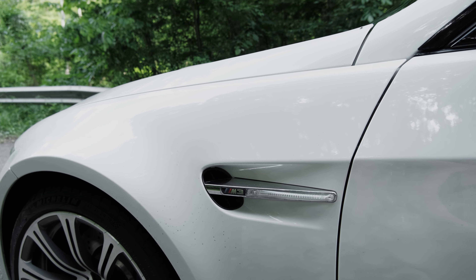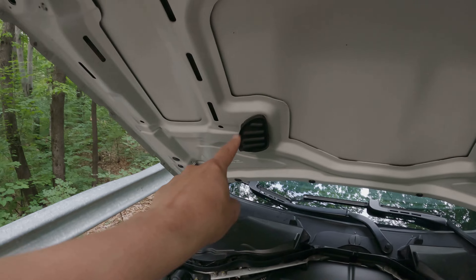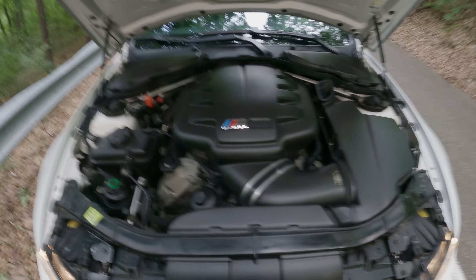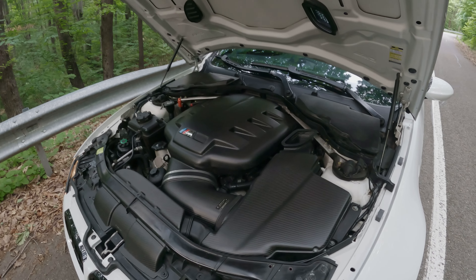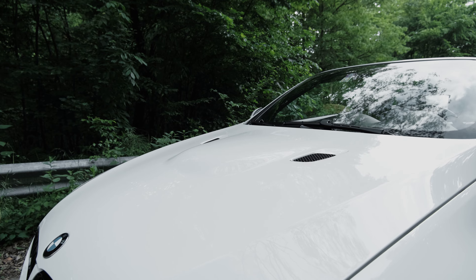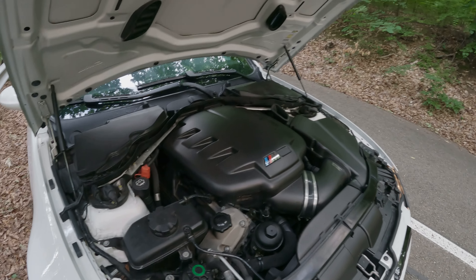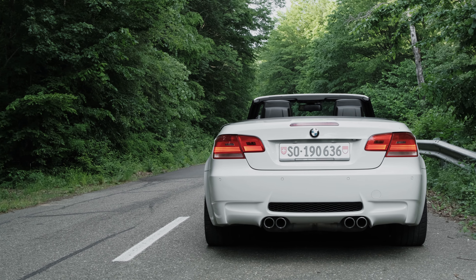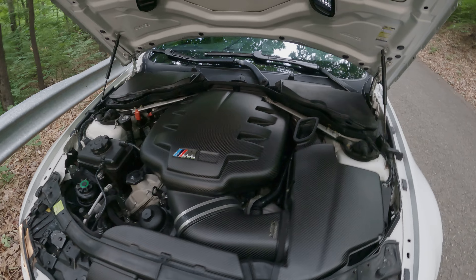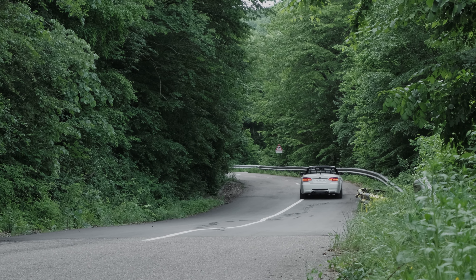This is my first time looking at an S65 and I'm blown away. I didn't know that one of the intakes is actually fake and only one feeds air into the engine. Just a few points about the engine: it is a 4-liter V8 naturally aspirated with individual throttle bodies, pumping out 420 horsepower. It revs all the way to 8,400 rpm, delivering peak power of 420 horsepower at 8,300 rpm and peak torque of 400 newton meters at 3,900 rpm. You really want to rev this out — it sounds amazing, the most amazing engine I've ever had the chance to drive.